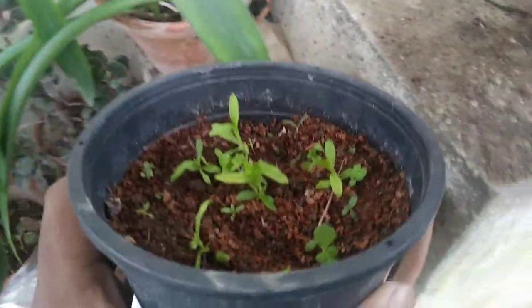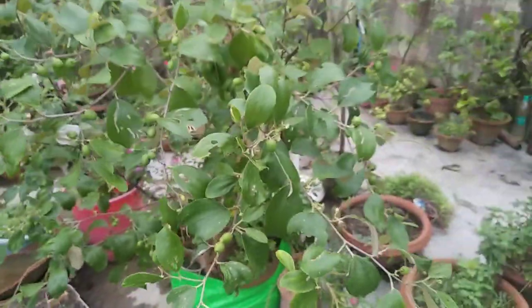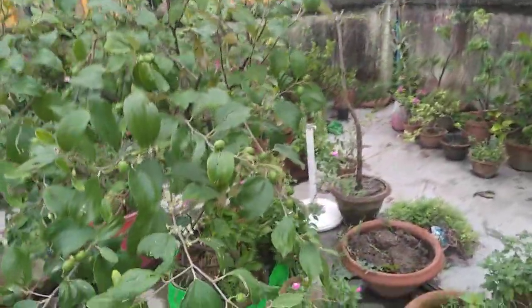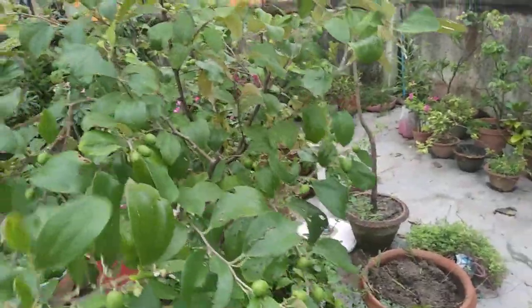Here are some seedlings — this is carnation seedlings. So these are the losses. But now let me show you the gains, because everything doesn't go with loss — some gains are also there.